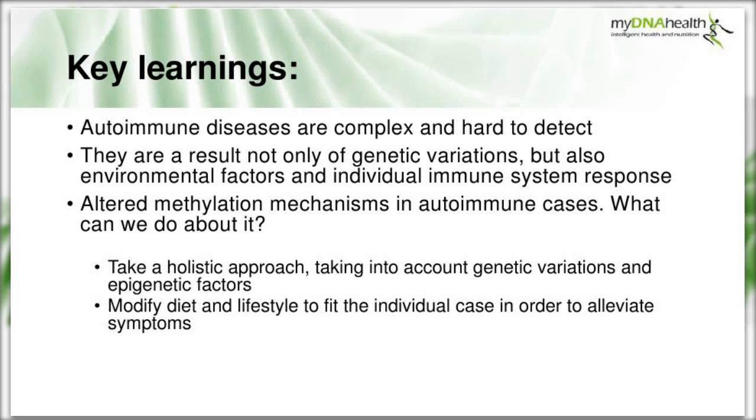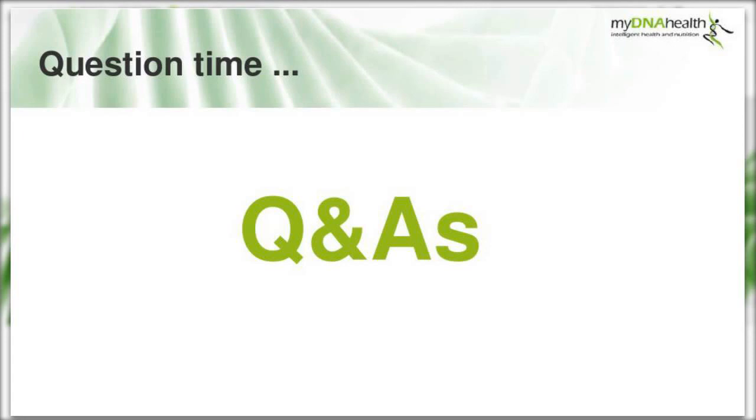To wrap up, the key learnings: autoimmune diseases are very complex and hard to detect, and we've considered both the medical and nutritional therapy perspectives. Autoimmune disease results from genetic variations combined with environmental factors and an individual immune response. We've examined altered methylation status and mechanisms in autoimmune cases, and the holistic approach we can take as nutritional therapists - accounting for SNPs and epigenetic factors - with modified diet and lifestyle tailored to the individual to alleviate symptoms.